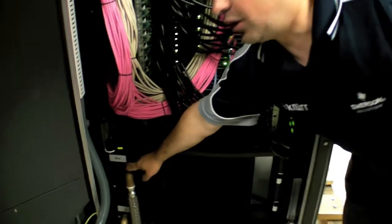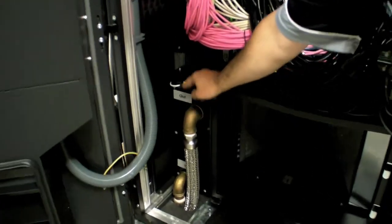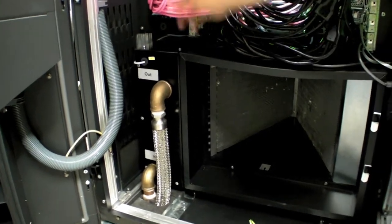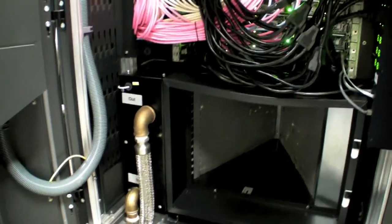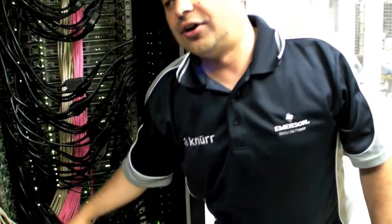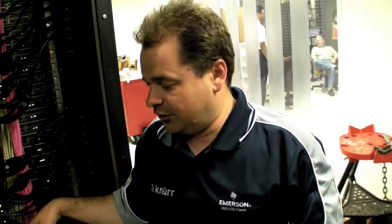Inside the bottom box is the chilled water supply, return, and control valve. The valve stabilizes the air intake temperature at the front by variably controlling the water flow inside the heat exchanger. This keeps the chilled water flow rate as low as possible, saving energy in terms of pump power consumption.